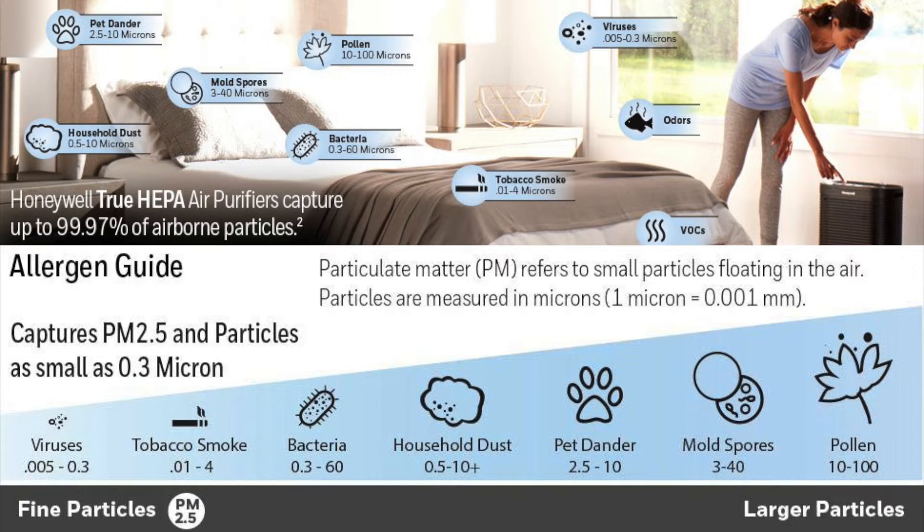Looking at this chart, HEPA will capture viruses, tobacco smoke, other smoke, bacteria, household dust, pet dander, mold spores, and pollen.